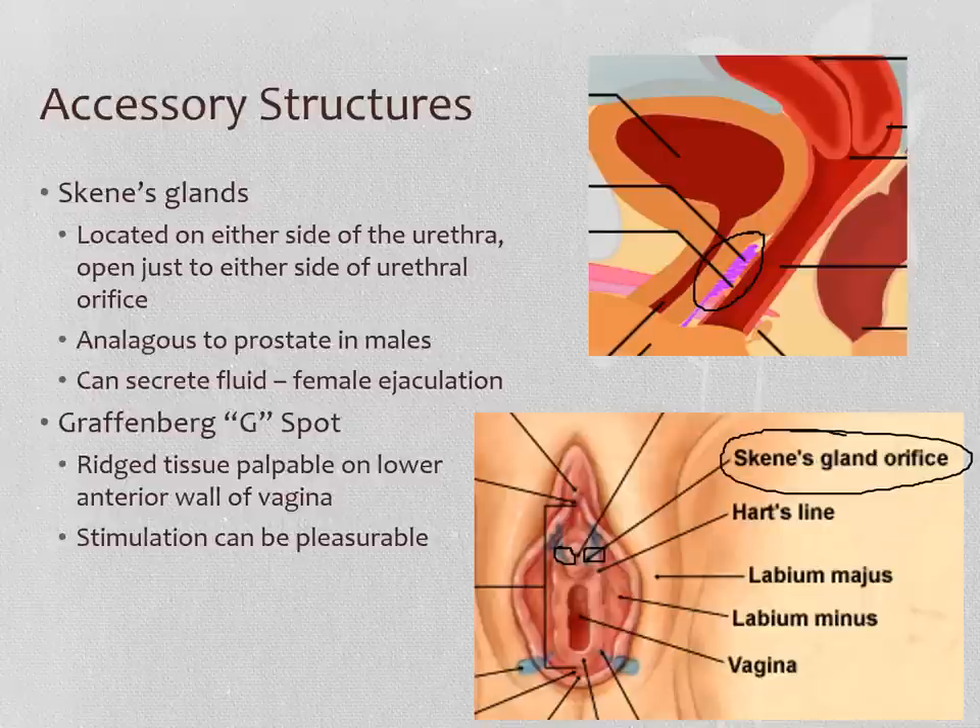Because Skene's glands are analogous to the prostate, they can secrete fluid at orgasm. When people talk about female ejaculation — which is not common, happening in maybe 5% to 20% of female-bodied individuals and not necessarily with every orgasm — what's happening is that those Skene's glands are secreting fluid, acting just like the prostate, and it comes out on either side of the urethra. The person in whom this is occurring can sometimes feel like they're peeing, because fluid is coming out from right next to where the urethra is — but it's not peeing. It's actually really hard to pee when you're aroused; this is female ejaculation, secretion from the Skene's glands.